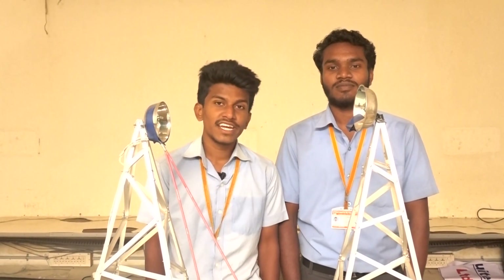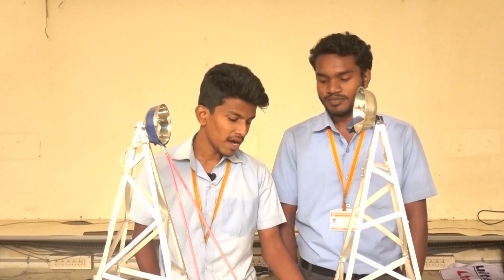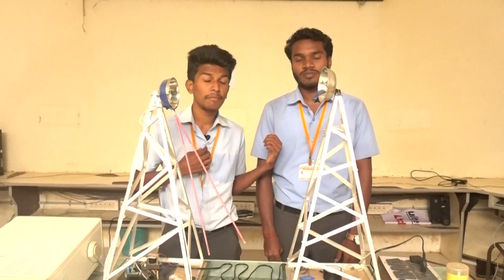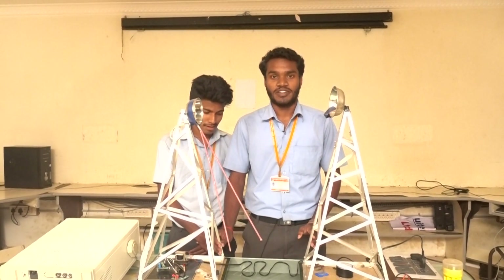My name is Kumarasan. I am studying at Pattukkottai Polytechnic College in the EC Department. Now we are going to talk about mobile communication. This is the full explanation of my team at Vengarasan. We are doing mobile communication.